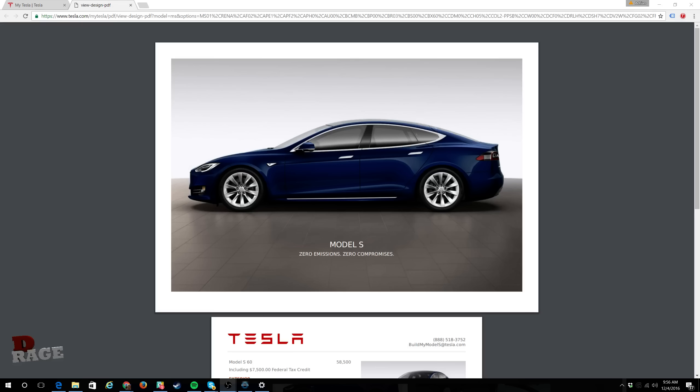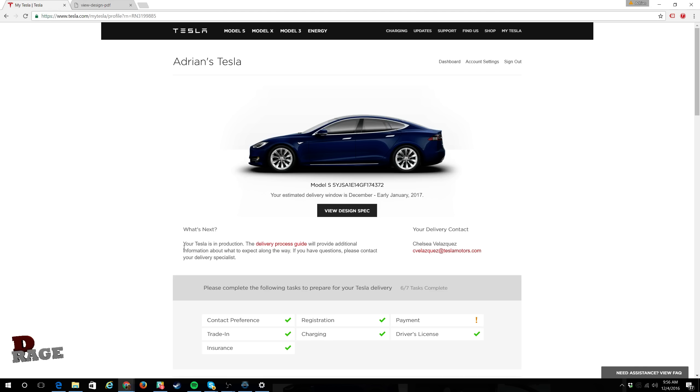Hello everyone, super excited and I'll show you why. This is the point right here — my car, this beauty over here. It's in production, they started building it on December 2nd. Normally it's like three to five days build time, so it should be ready very soon, and then it has to make its way from Fremont, California to Orlando, Florida, which is about a week — actually they're saying two weeks, so around December 20th.